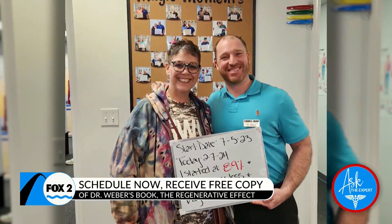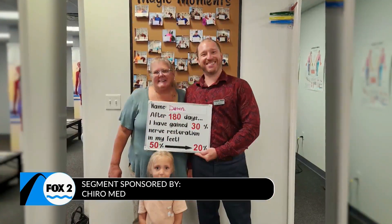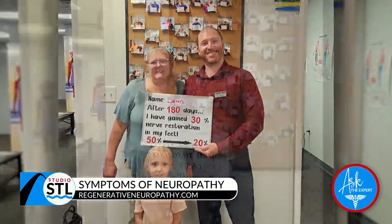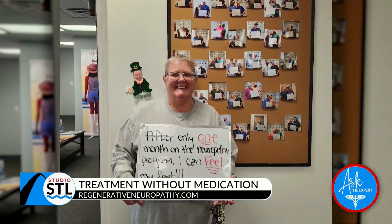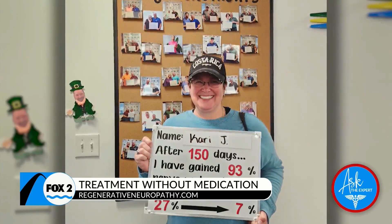You're really getting down to the root cause of someone's specific issues. Why is it important to treat neuropathy without medication? The problem with medications is they're not treating the root cause. Patients are progressing over time — they're not stopping the progression of the disease or reversing the problem. The medication just masks the issue; it's not fixing anything.